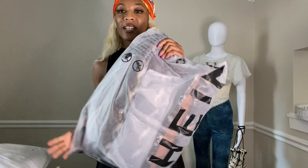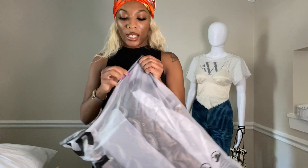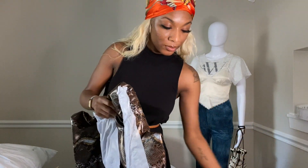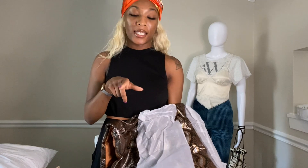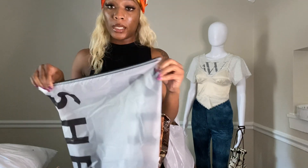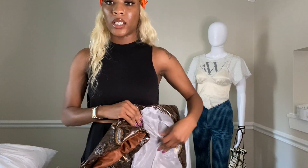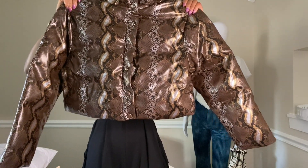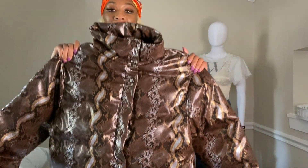Here's the next piece from SHEIN — I think this is another puffer jacket. I love the packaging; I might repurpose those little zip-lock bags for props in my photo shoots. This piece is fly — it's a snakeskin cropped puffer in chocolate brown.